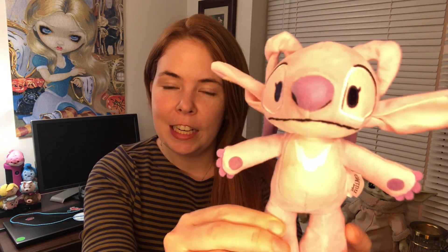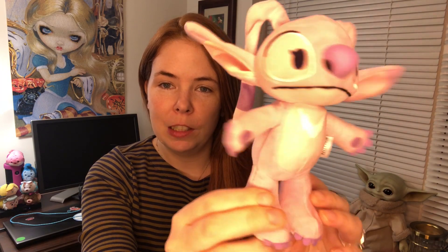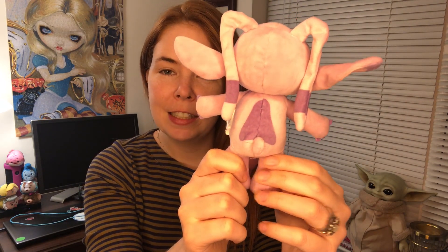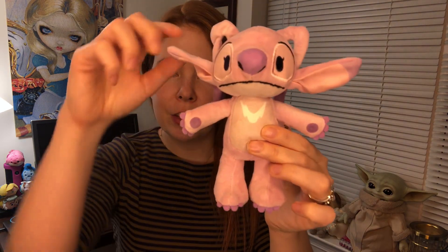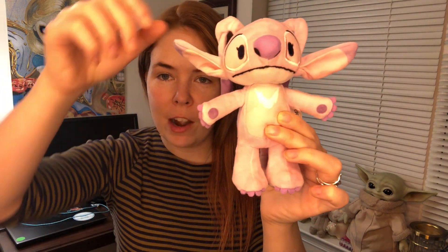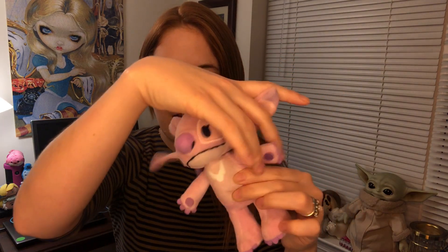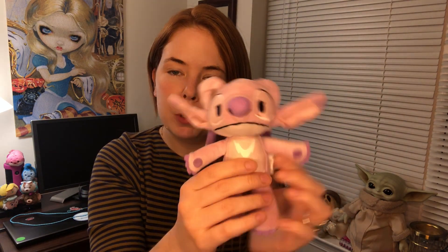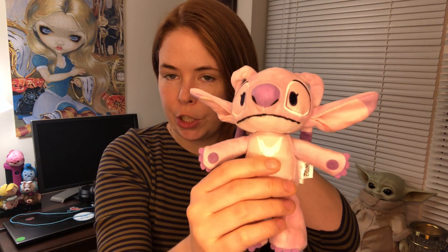So first things first, here is Angel. She is beautiful, guys, really beautiful. She has her nice white marking here and a beautiful marking on the back. Her ears are just like Stitch — they don't have wire in them, which is nice because if you're wearing the hats and everything, you can tuck them easily behind. They're really cute, and you can position them a little bit and they stay up without a problem. They're not droopy or anything like that, so I really do appreciate that design.